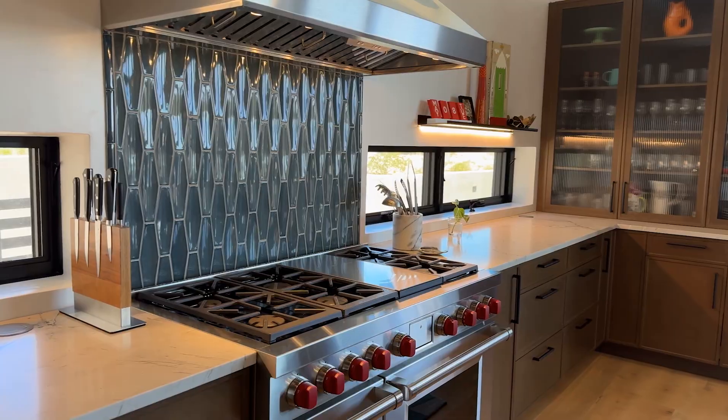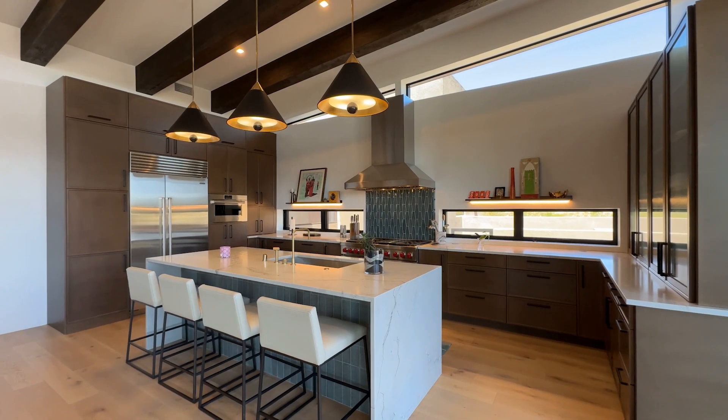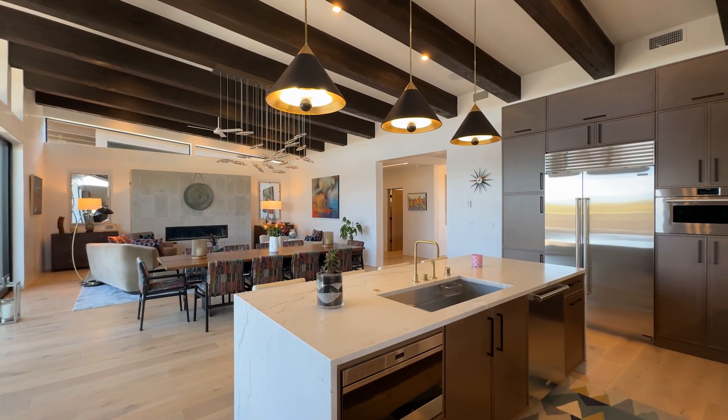The kitchen is a chef's dream with a six-burner Wolf range, double oven and a steam oven, as well as a Sub-Zero refrigerator and wine fridge.